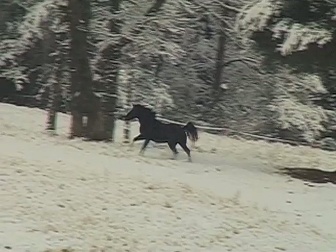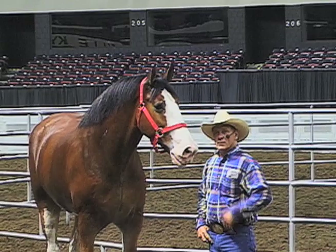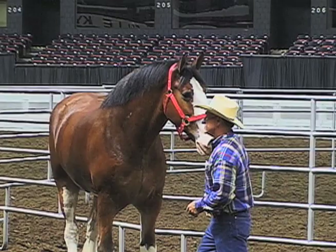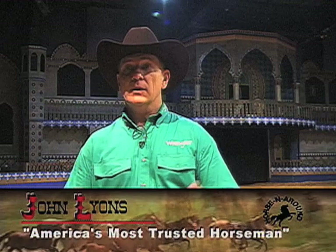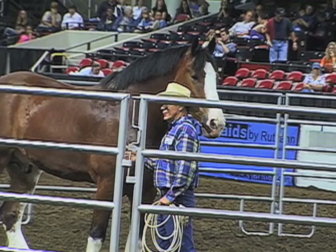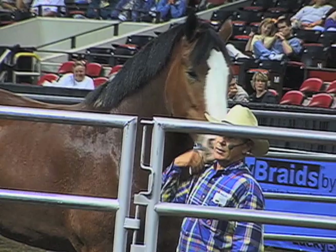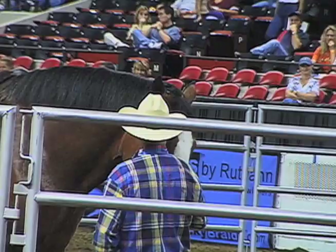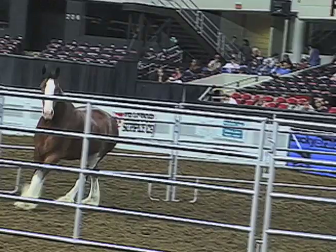John Lyons, America's most trusted horseman, helps people understand and influence the behavior of their horses. We asked John about the most frequent mistakes people make. His answer: he never teaches people that they do things wrong — only that they do things differently, and as they do things differently, they get a different result. If he thinks in terms of right and wrong, he builds walls between people and their horses. He only talks in terms of: if we do this action, we get this response.